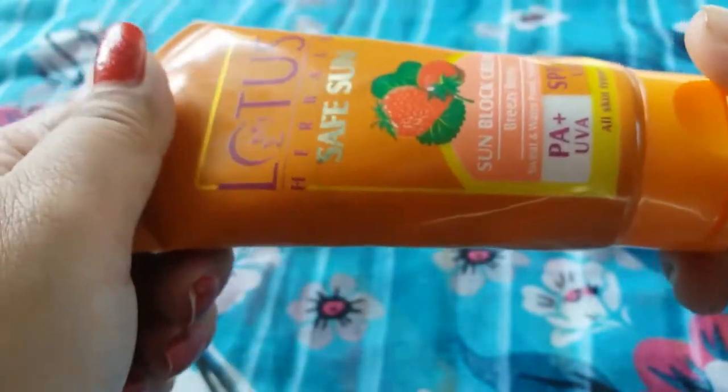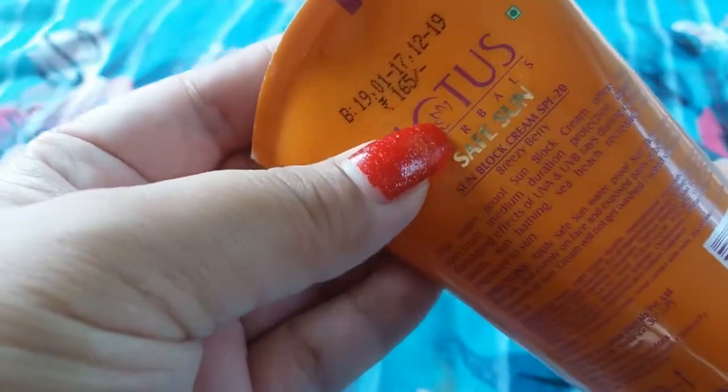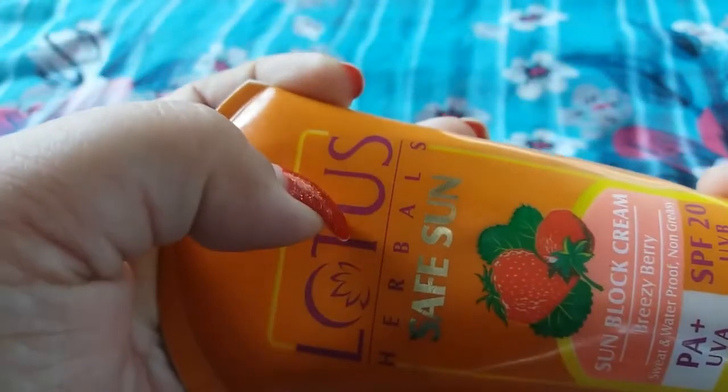This Lotus Herbals Safe Sun sunscreen cream comes in a tube, which is very travel friendly. The price of this sunscreen is 165 rupees and the quantity is 50 grams. So you get 50 grams of product for 165 rupees, which is very great, and it lasts for a long time.